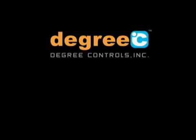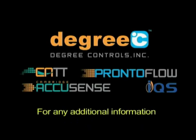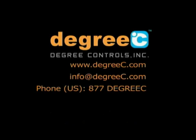Thank you for attending this short presentation. For any additional information, please contact us over the web, email, or phone.